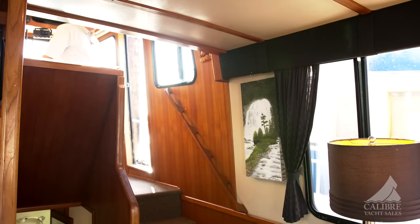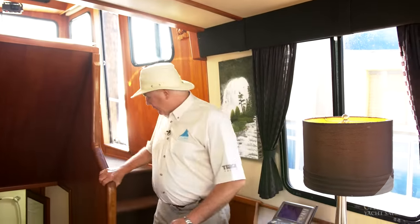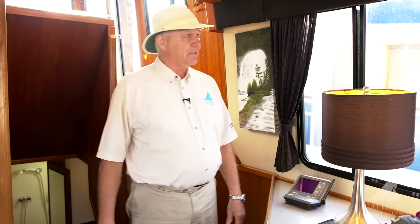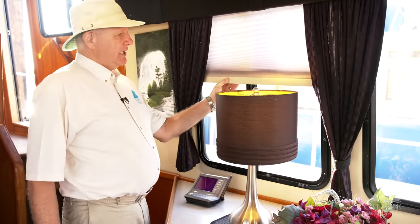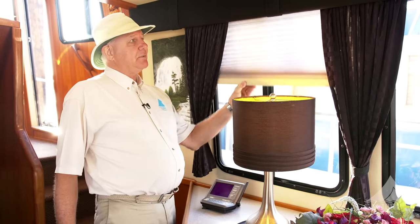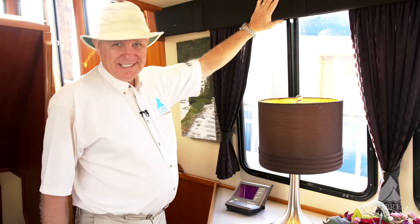Let's go below — I want to show you the guest suite. On the way down, notice how wide this space is on all the stairways — it's a very comfortable boat to move around in. Before we go down, have a look at these beautiful blinds hidden behind the valance — you can adjust them to any level you want, and every window in the boat has them nicely hidden away behind the valance.